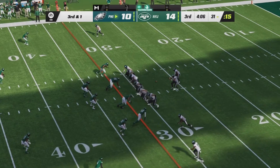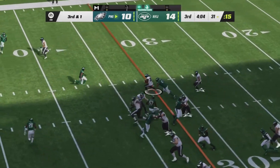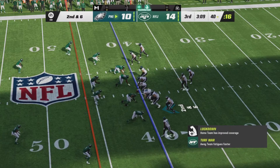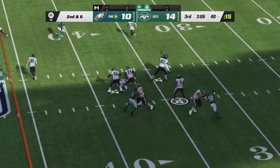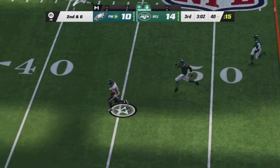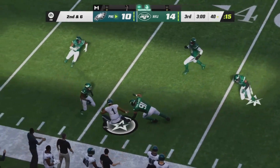Third and one, the Jet faithful on their feet here at MetLife Stadium, trying to get their defense to get a stop. But DeAndre Swift is unstoppable, averaging nine yards per carry in his first season with Philadelphia. Now stepping away from the pocket is Hurts with room to run across midfield, still going — nice move to the outside.